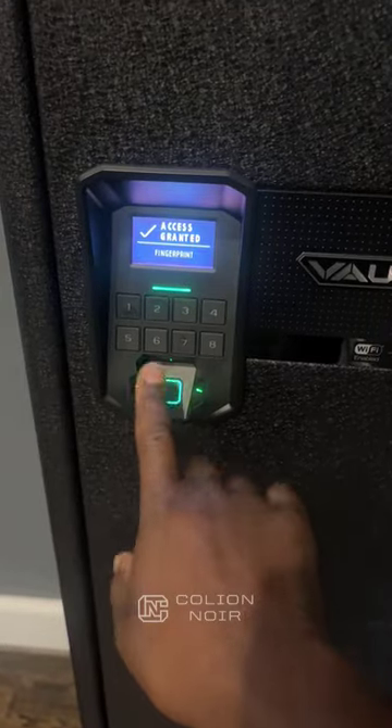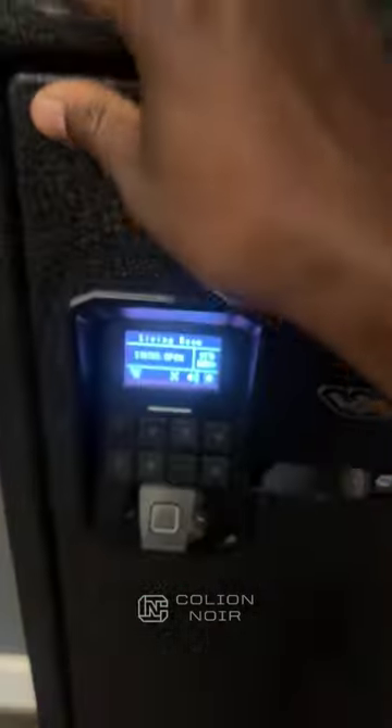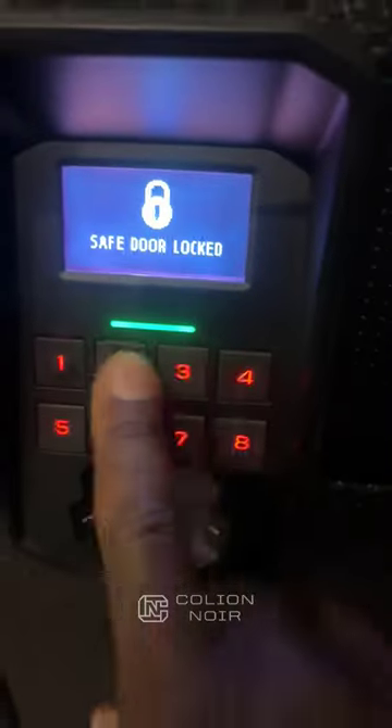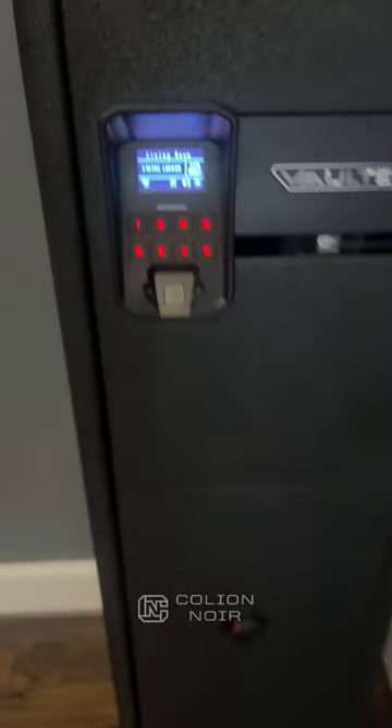You have the biometric keypad here, which allows you to open it — as you can see, just like that. On top of that, you have the keypad that lets you push in a code. You also have Bluetooth and Wi-Fi, which will give you a notification if somebody tampers with it. You also have a keyhole here if you want to get into the safe that way.